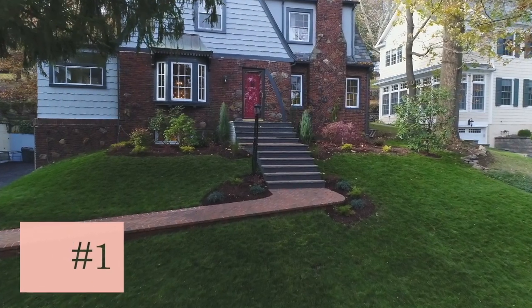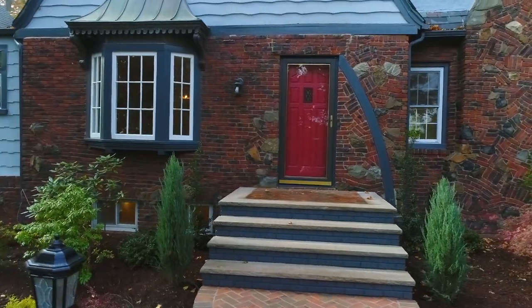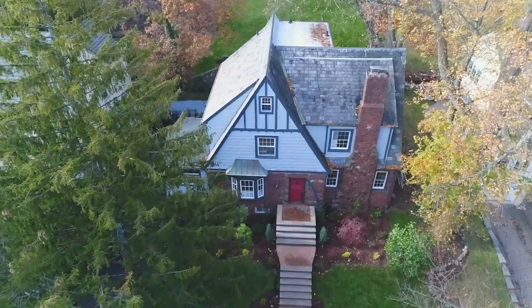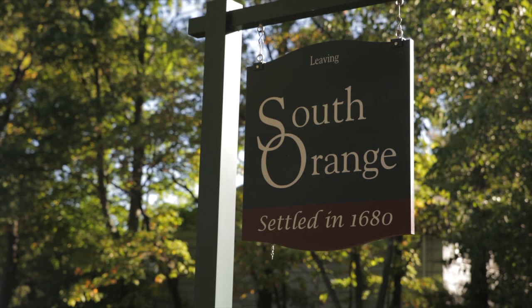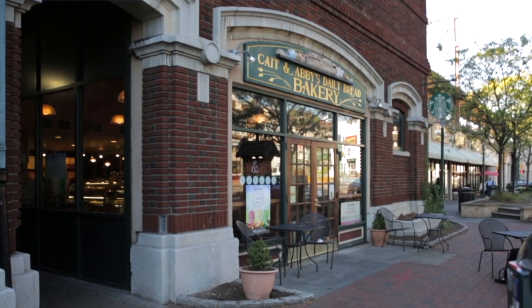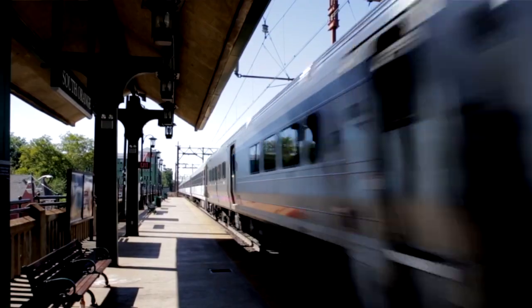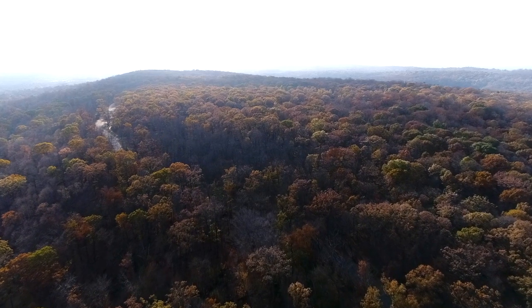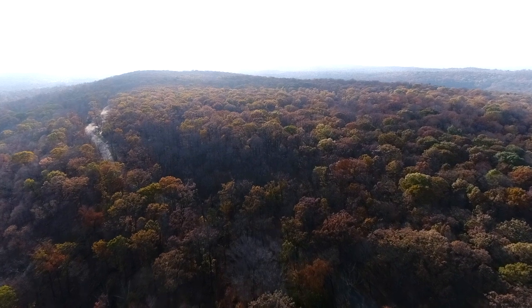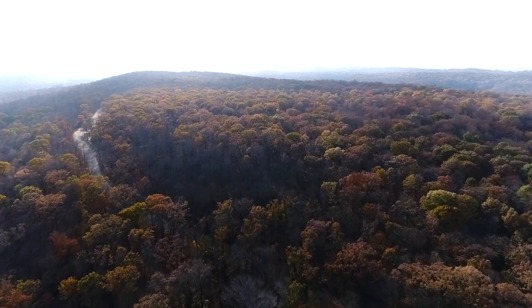Number one: location, location, location. This home is perfectly situated on a tree-lined street less than a mile from everything South Orange has to offer, from reputable schools, downtown shopping, and a commuter train to New York City, as well as parks such as the South Mountain Reservation, a nature reserve covering just over 2,000 acres of hiking and biking trails.